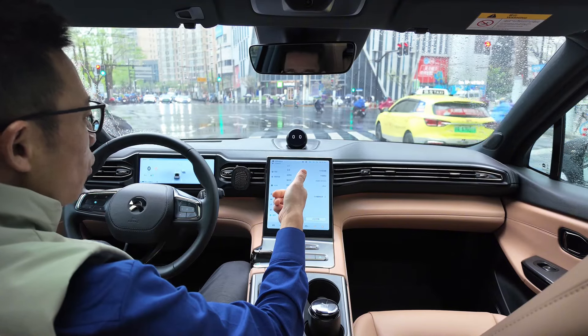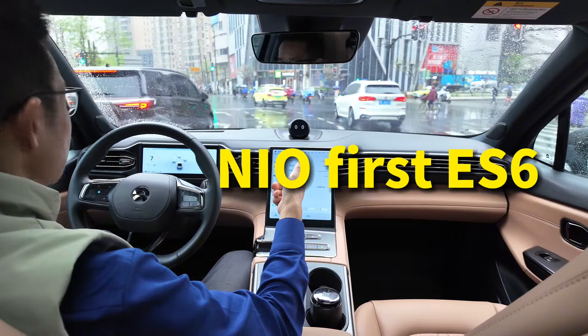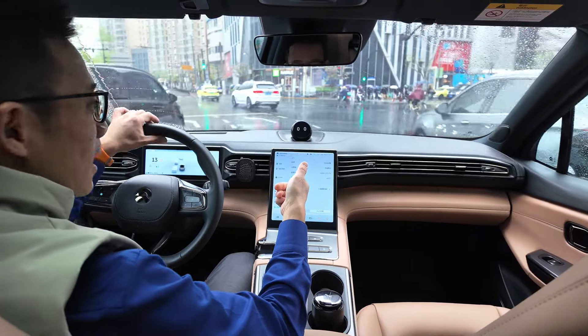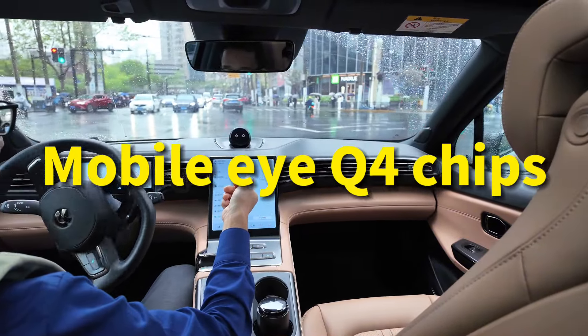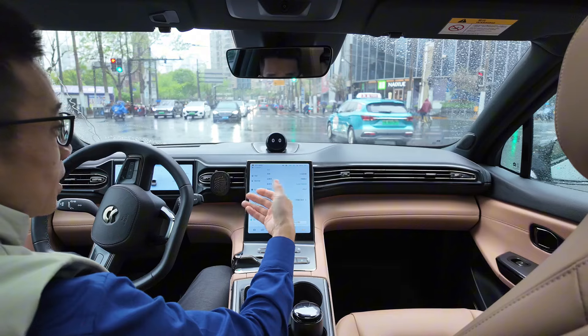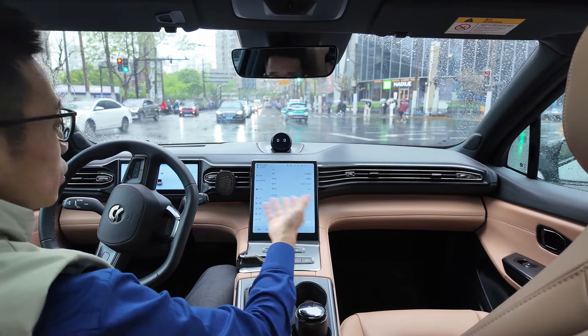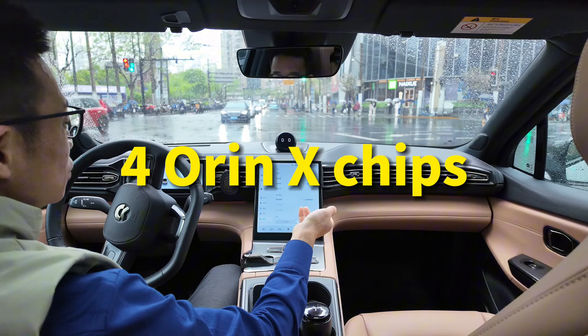Let me introduce this car first. This is a first-generation NIO ES6 launched in 2020. It uses the older generation of smart driving hardware — Mobileye Q4 chips. Now in China, all new EV products are using NVIDIA Orin X. The new generation NIO EX6 uses up to four Orin X chips.